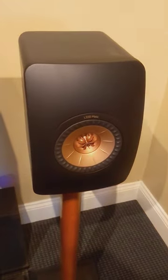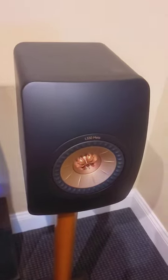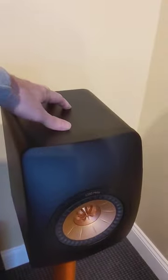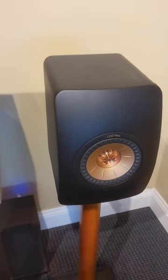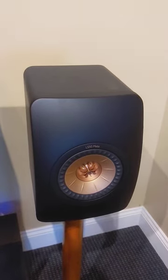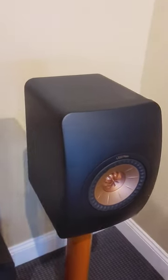Starting here from the right, this is the KEF LS50 Meta. This is a very inert cabinet, good sound staging, very detailed, about $1,600 a pair. This is the latest Meta version.